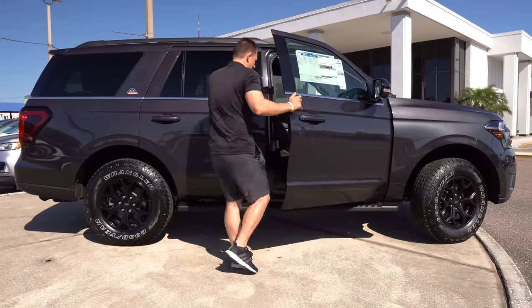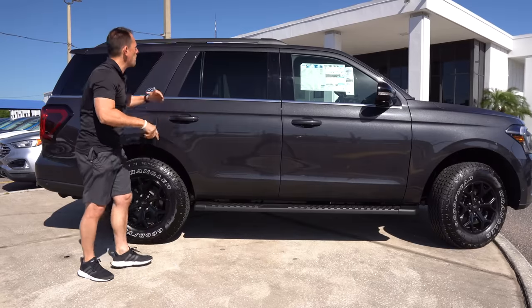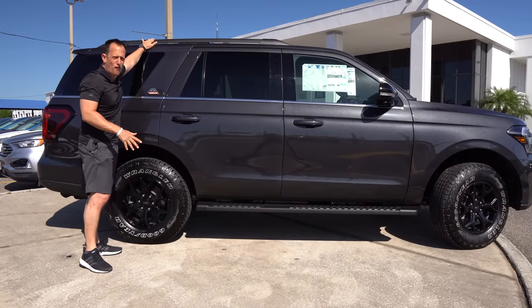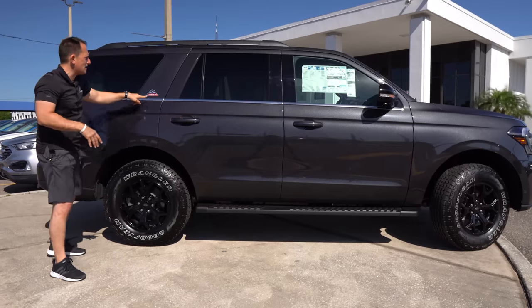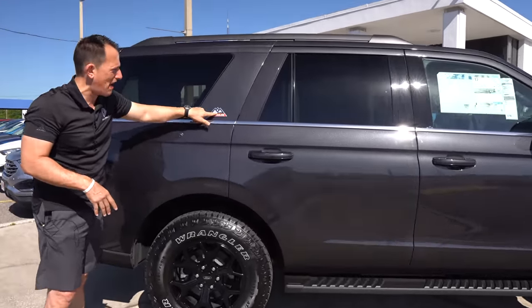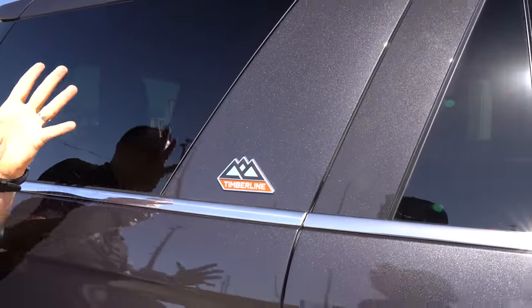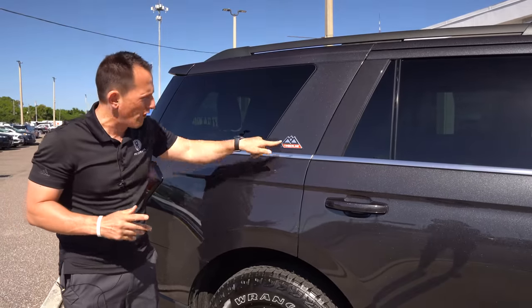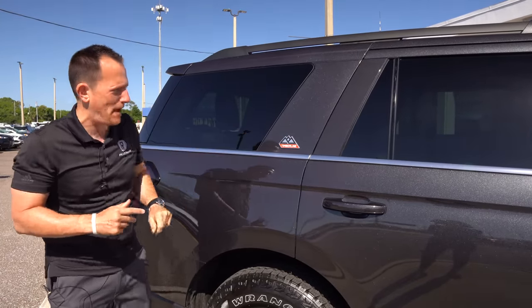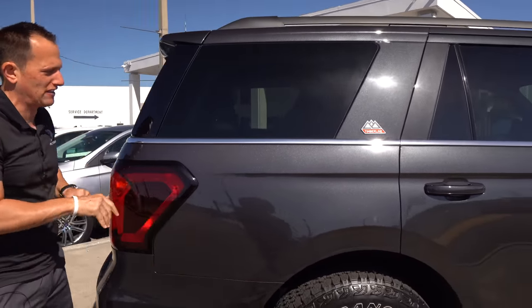Working your way back, you get flat black raised roof rails — put your cargo carrier up there — color-matched door handles, and more of that Timberline badging with the Rocky Mountains. And there's the Timberline badge coming down the side. The black chrome finish would have looked a little classier, but overall it's well executed.